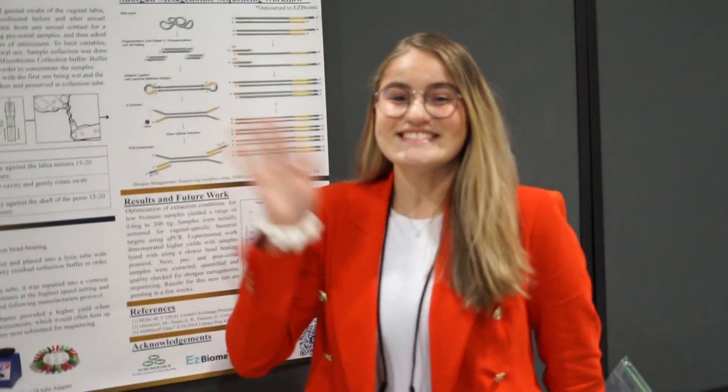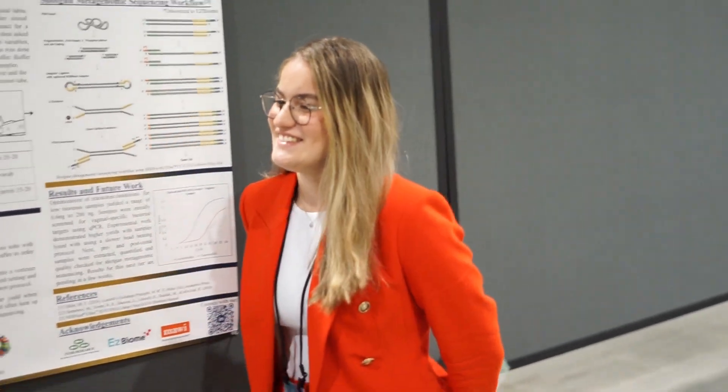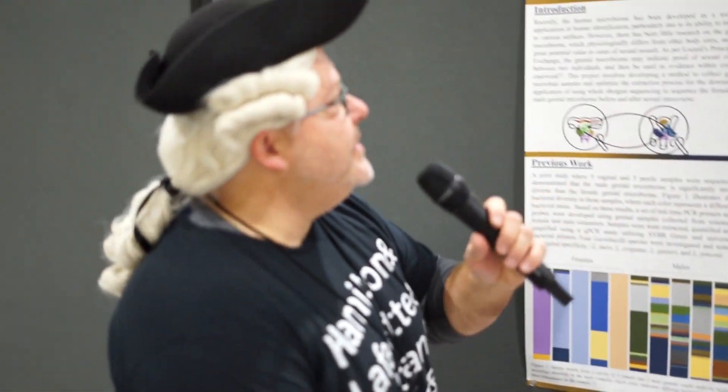Here we are, issue 33, with student ambassador Andrea Torres. Nice to meet you, Andrea. Nice to meet you too, Travis. Could you tell us what you did for your poster? Tell me a little bit about what you had going on.